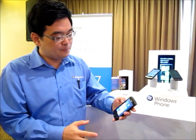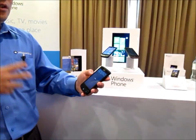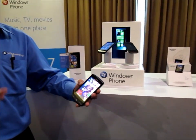Marketplace is basically our App Store on Windows Phone 7. If you look at Marketplace, what we have done is a very strong emphasis on discoverability. We want to ensure that applications are very easily discoverable.